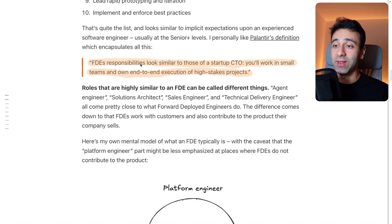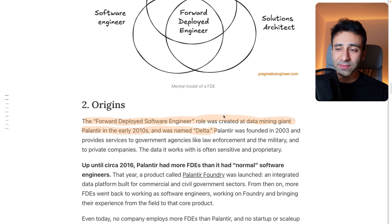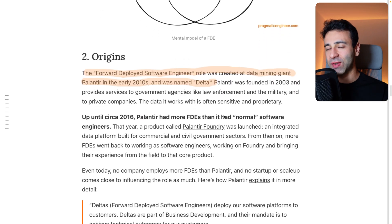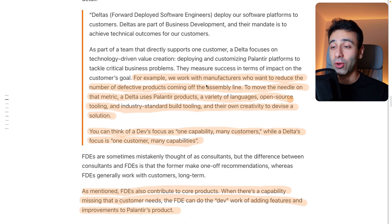A really good summary: FTEs' responsibilities look similar to those of a startup CEO. You'll work in a small team and own end-to-end execution of high-stakes projects. The forward deployed software engineer role was actually created at data mining giant Palantir in the early 2010s, and back then it was called Delta. Palantir has been deploying this role for a long time with many of their customers.